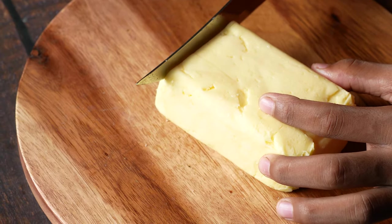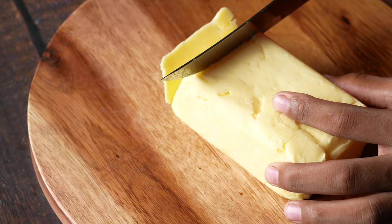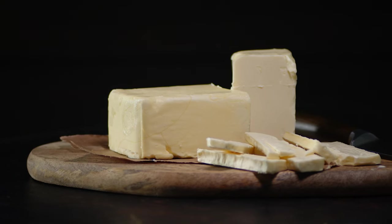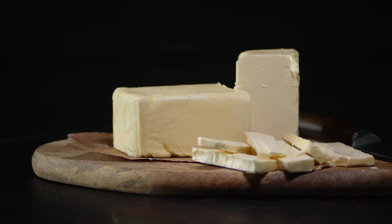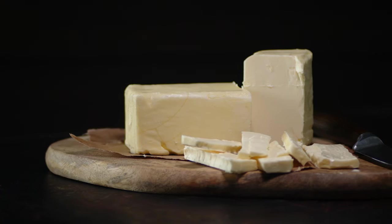Margarine, also known as vegetable fat, can also help lower cholesterol levels. Some margarines have been shown to contain omega-3 fatty acids, which can help reduce bad cholesterol levels. So next time you're making a sandwich, use margarine instead of butter.